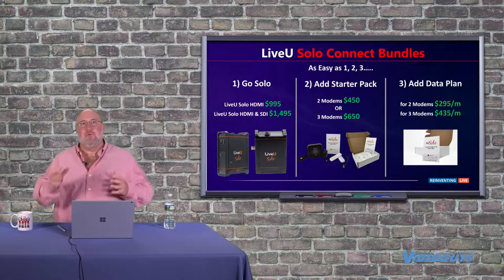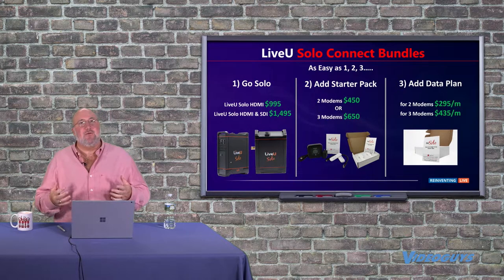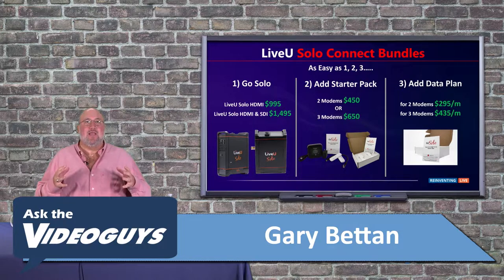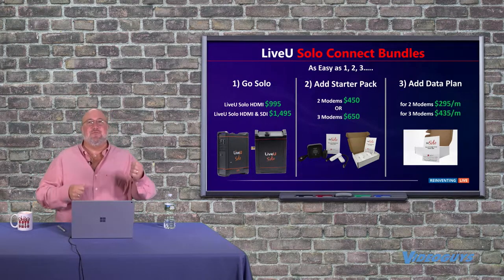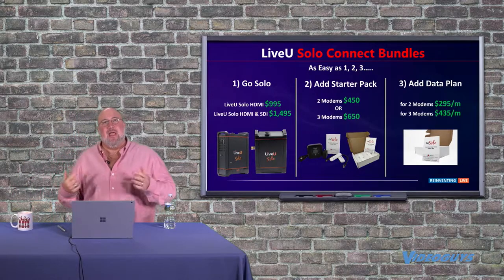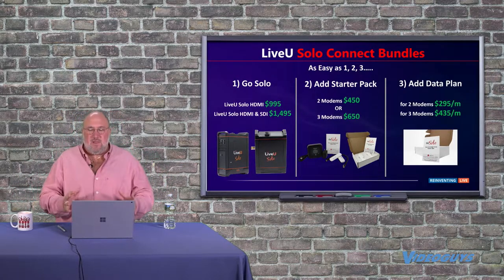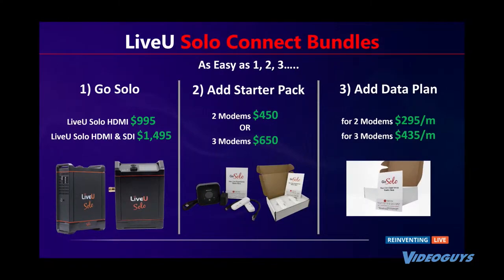It doesn't matter whose cell modems you use — they all work great, they're tied to different carriers. But one thing the folks at LiveView ran into is people would buy the LiveView solo and say, 'where's everything else I need to get started?' They didn't have cellular modems, and when they went to their local Verizon, AT&T, or Sprint store, they couldn't find the right ones. So these connect bundles are amazing: not only do you get the LiveView solo and the modems, but you also get an unlimited data plan that includes the LRT subscription.